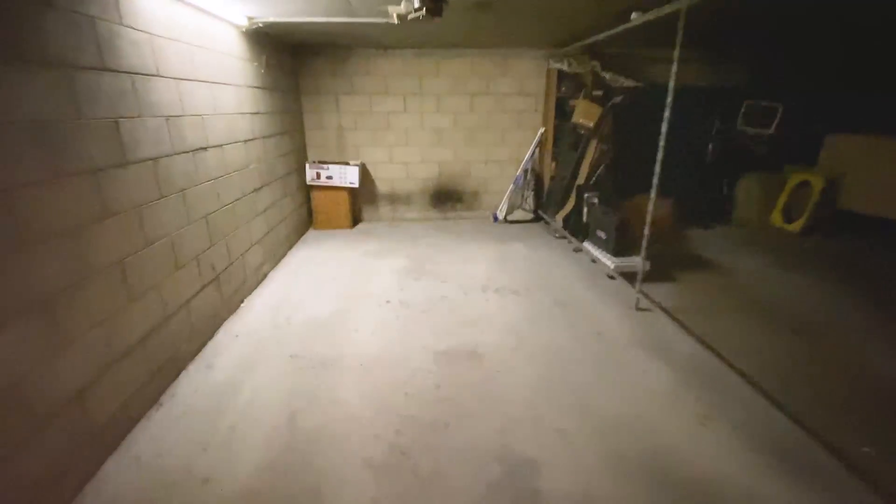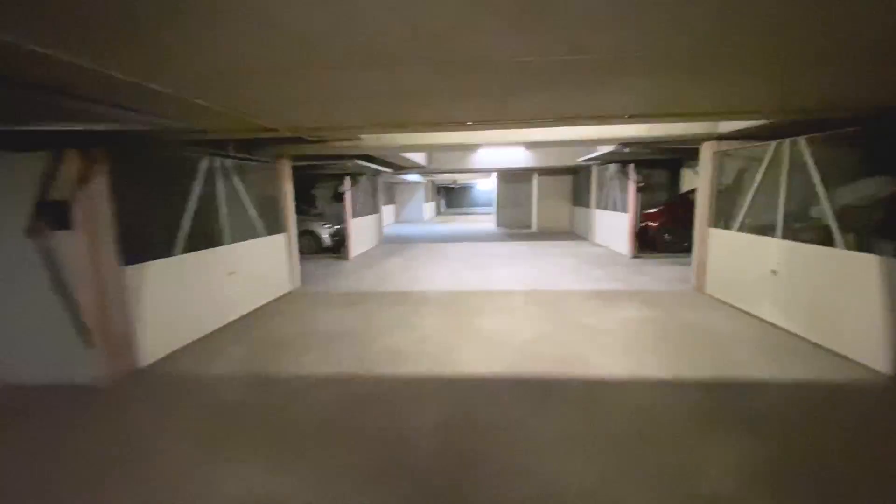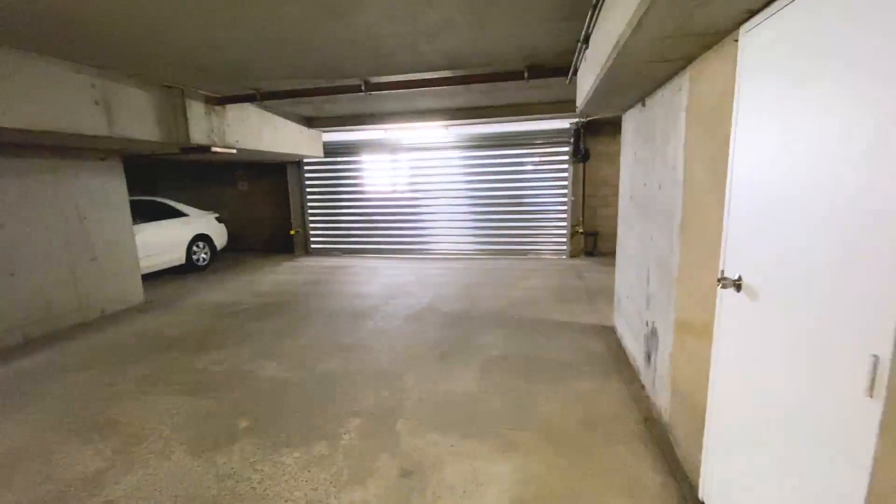It also comes with a lock-up garage for one car. Please feel free to give me a call and I'd love to arrange a time to show you through.